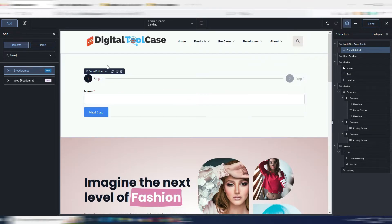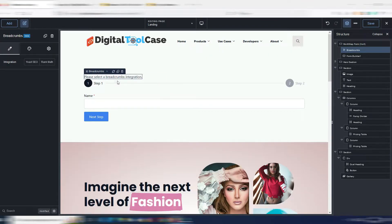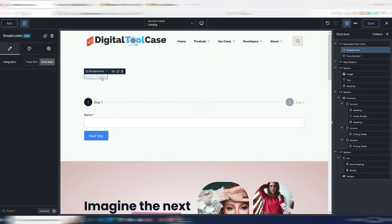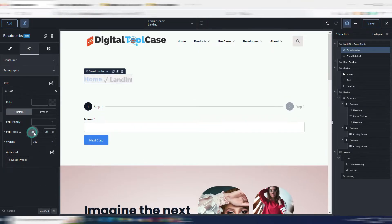Breadcrumbs are really interesting for SEO purposes. If I grab the breadcrumbs element, it says to select a breadcrumbs integration — you need either the Yoast SEO plugin or Rank Math installed. I use Rank Math, so by clicking that I now have my breadcrumbs. The parameters are set inside Rank Math, but I can still change typography, weight, dimensions, and so on.